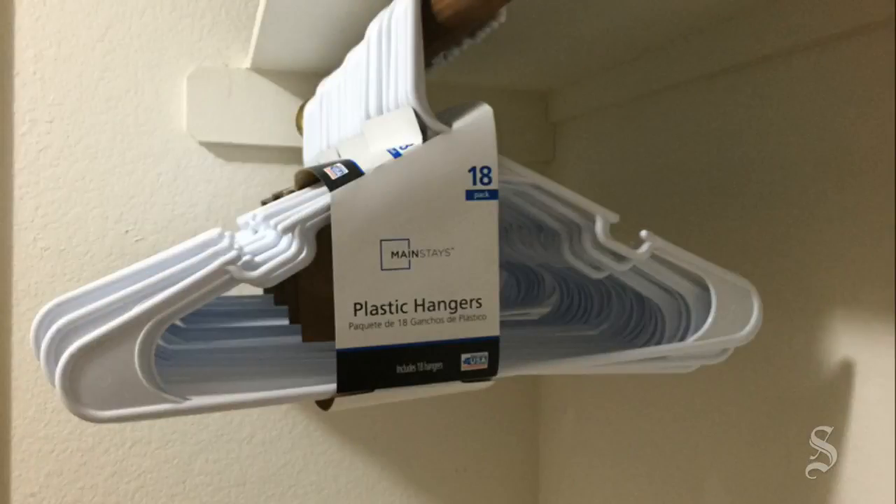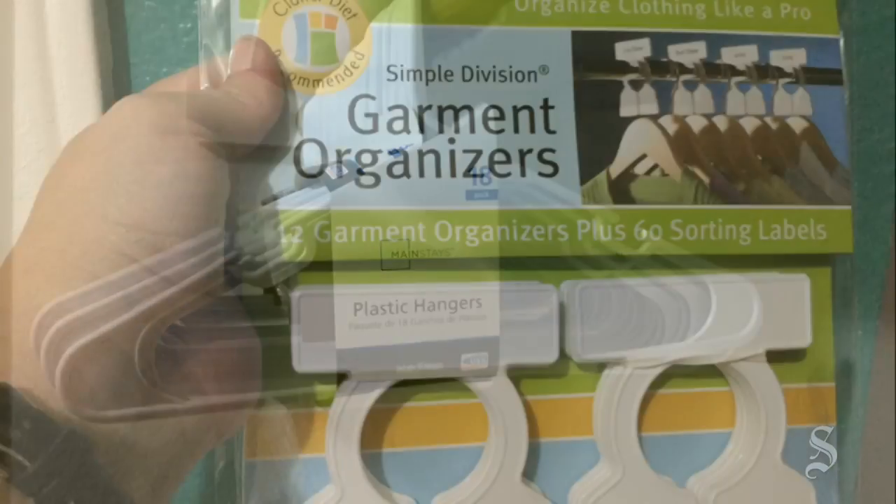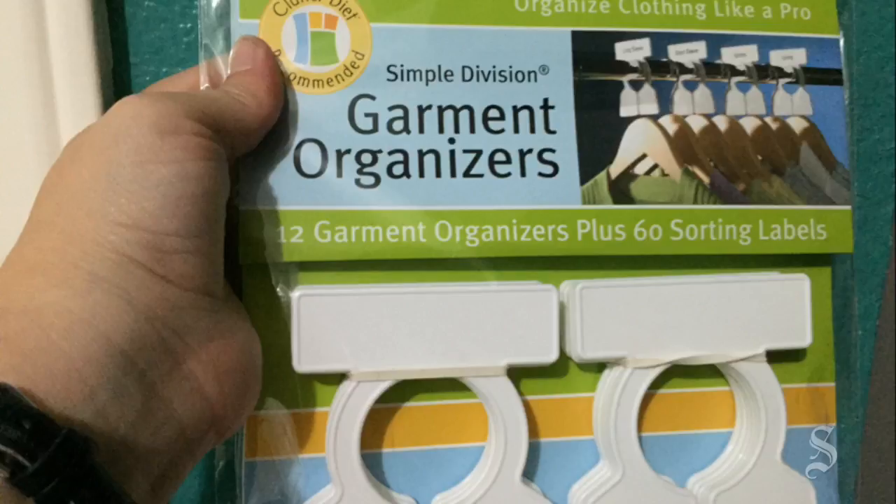We stuck with one kind of hanger — white tubular for me, dark tubular for him. We added garment organizers to label where different kinds of clothes go.